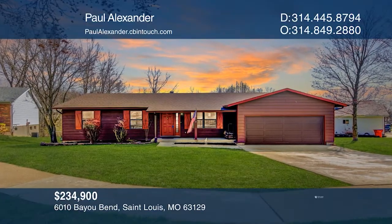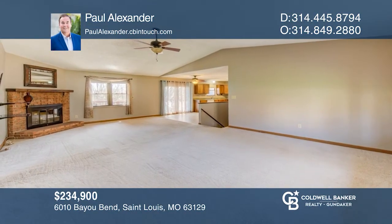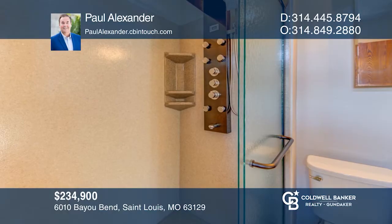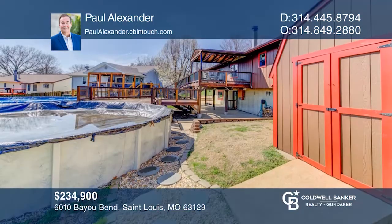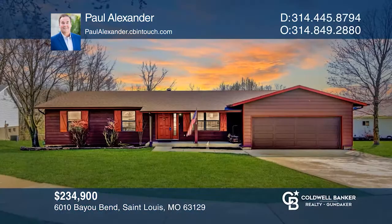This beautiful turnkey four-bedroom, three-bath ranch is located in the Melville School District. The first floor is an open design with large kitchen and dining area, living area, three bedrooms, and two bathrooms. The living area opens to a multi-level deck and pool in the backyard. The mostly finished walk-out basement includes a bedroom, full bath, rec room, and storage. Your dream home is waiting. Call Paul Alexander to schedule a tour.